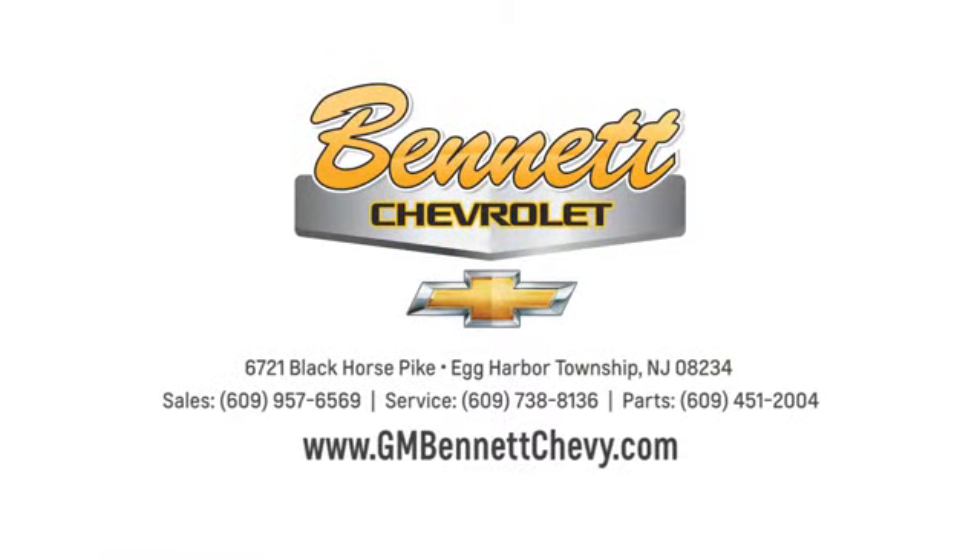Stop in and see us today at 6721 Black Horse Pike in Egg Harbor Township, New Jersey.